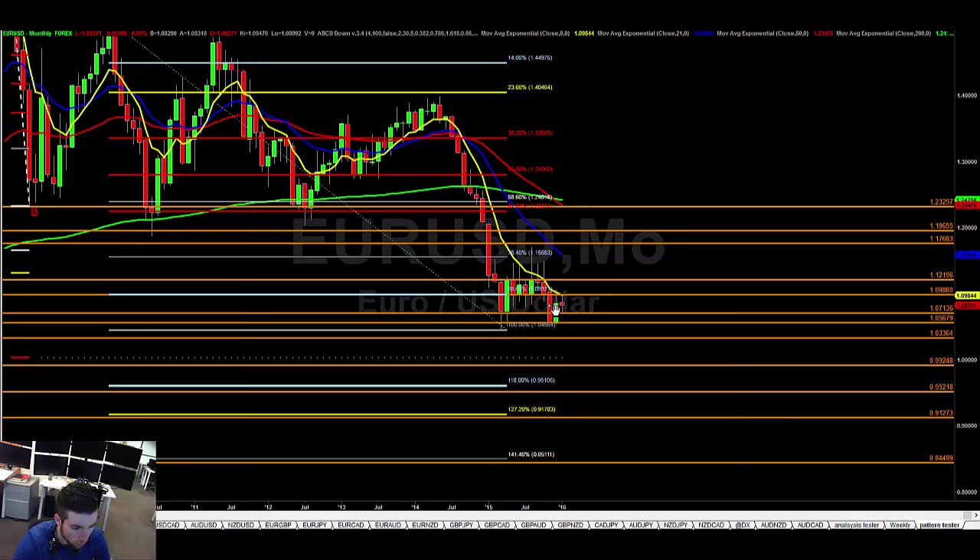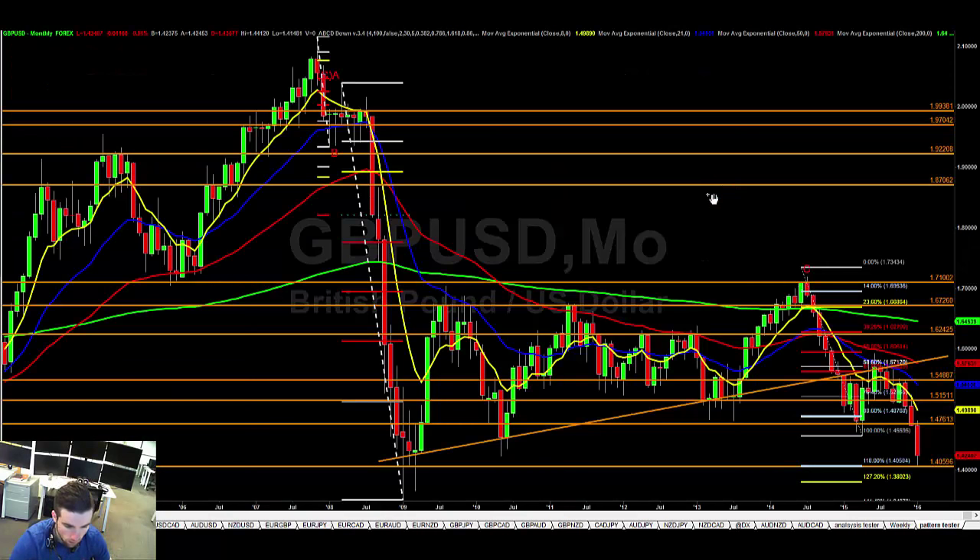We've been sideways in euro for nearly a year, just ranging between 112 and 105. When this breaks out, I would expect a significant runaway market as it has been before. There's nothing in the monthly chart telling me it's going to go one direction or the other — we have bounced, shown indecision, and I think this could now make a lower high and roll over. That's my view for euro dollar.